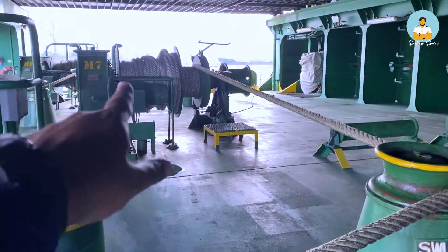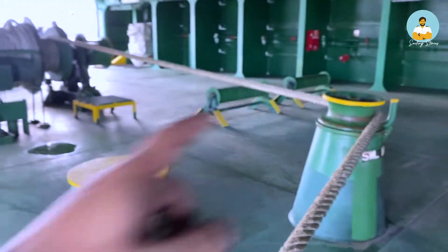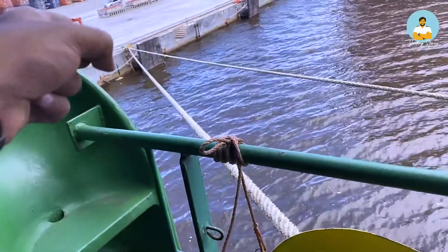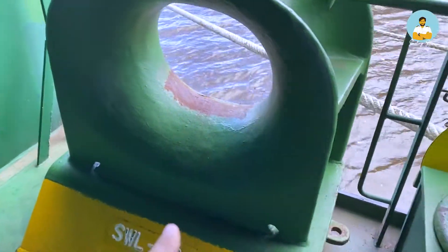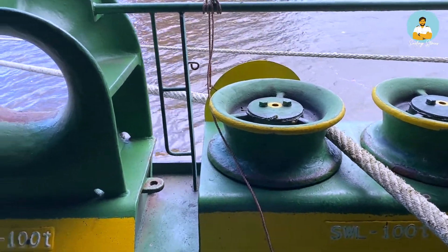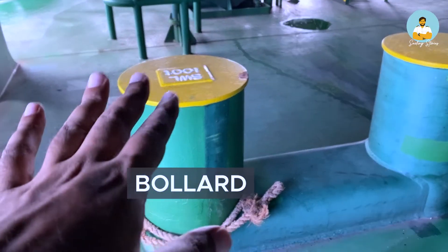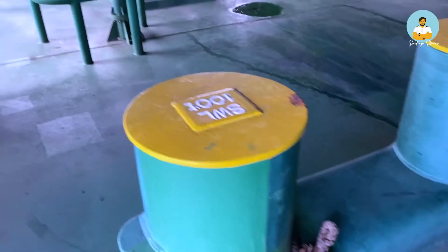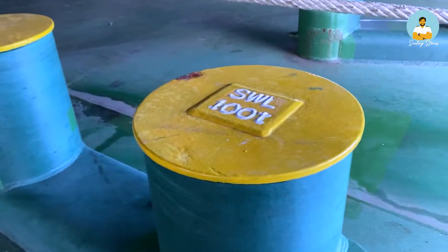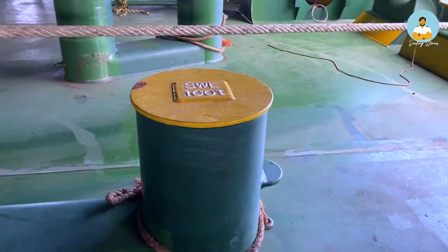This is the drum from where the rope is coming and this is a roller — used to change the angle of the rope. The rope comes straight from the drum, but when I need to pass it in a different direction I pass it through the roller, the angle changes, and then it goes to the shore. This is a fair lead — the rope sometimes goes through this as well. When we need to change the angle we use rollers; when we don't, we use fair leads. This right here is a bollard — it can hold up to 100 tons. SWL stands for safe working load. These bollards are generally used for making fast tugs and are very efficient.